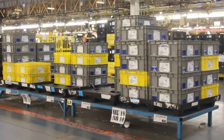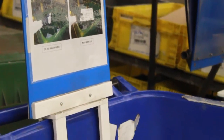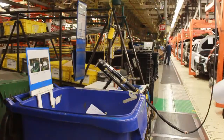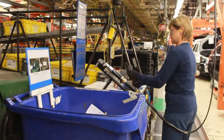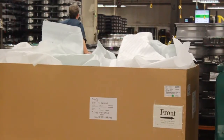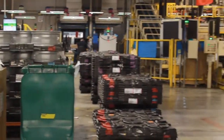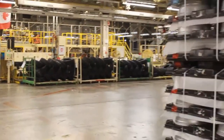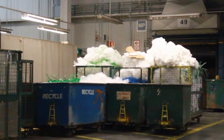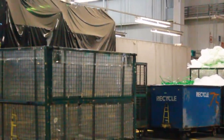Our waste management program starts with trying to find ways to reduce our waste, so we look for ways where waste is not generated in the first place. The second stage is reuse — look for ways where the waste can be used for the same purpose. Then we recycle — look for facilities that can recycle the waste. Once we go through those three stages, we're down to less than 5% of our waste, which we divert to an energy-from-waste facility to produce energy from the waste.